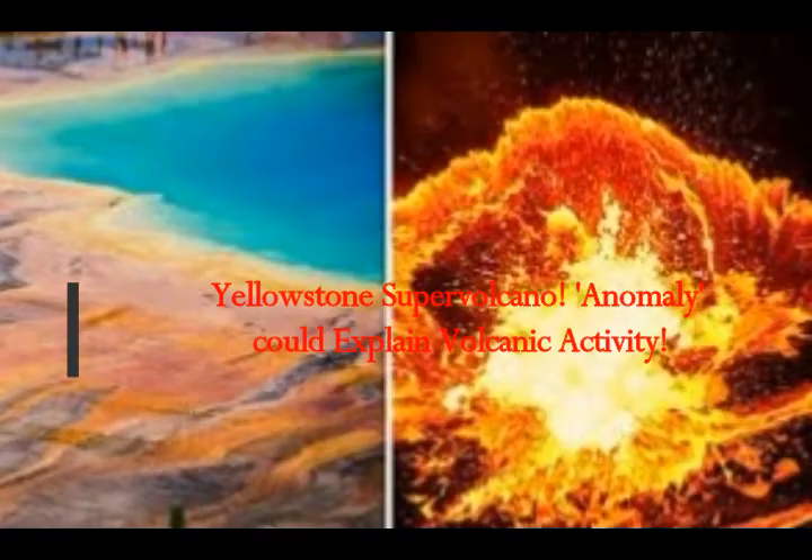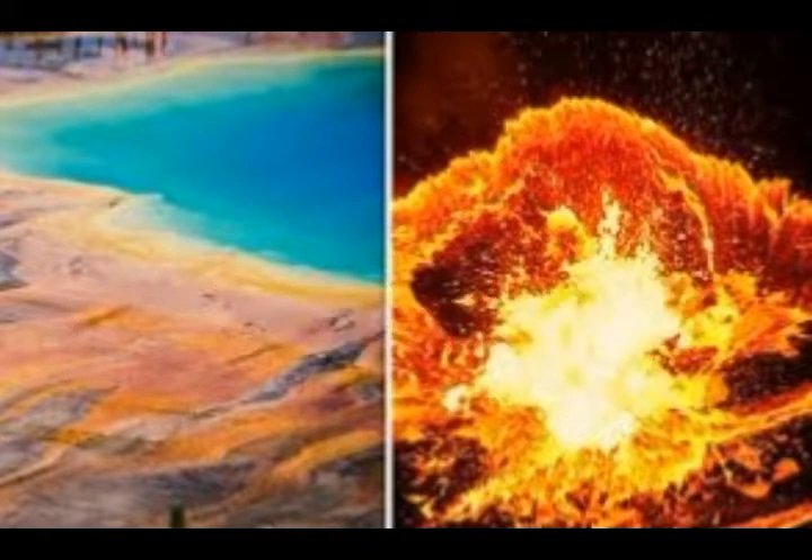Scientists discovered an anomaly deep underground beneath the Yellowstone supervolcano which might explain the volcanic activity at the site.